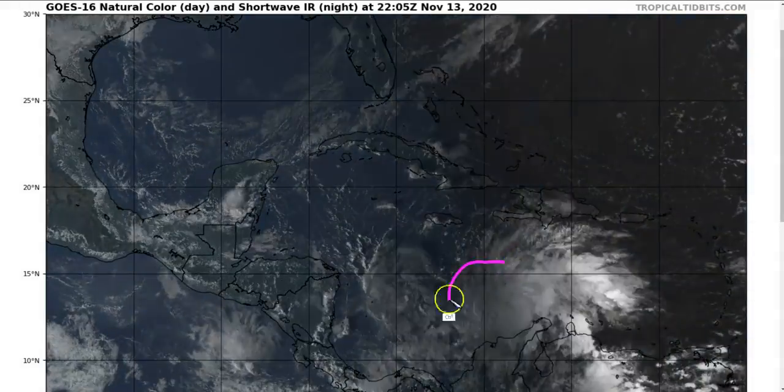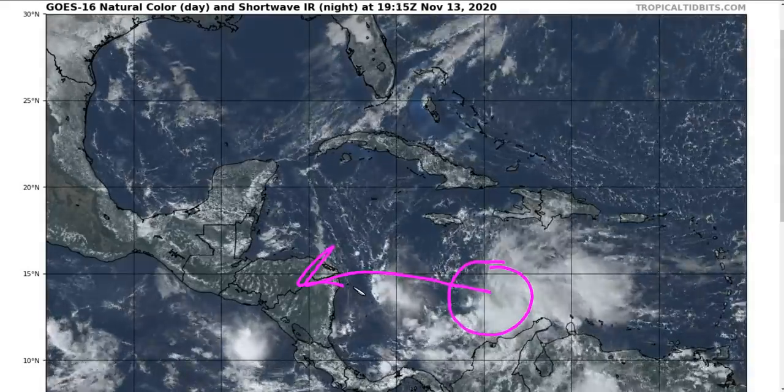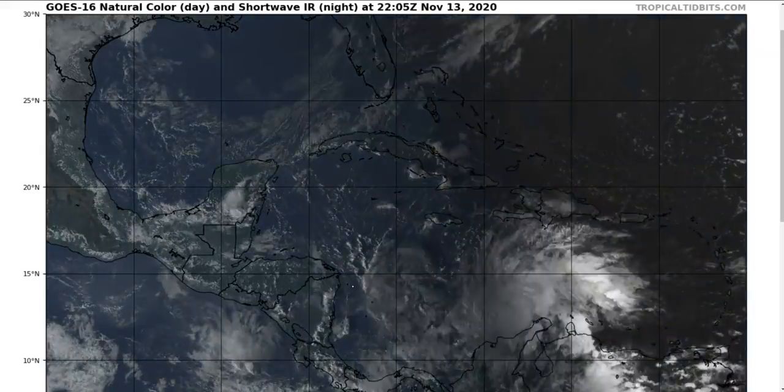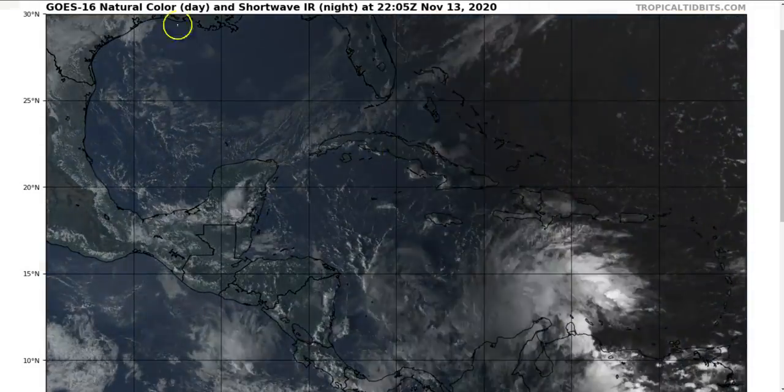This is still a broad, loose system that is not very vertically stacked, but it is going to be strengthening as it comes westward. Unfortunately, another major impact to Nicaragua and Honduras seems likely within a few days — only a couple of weeks after being hit by Hurricane Ada with disastrous flooding, the region may experience yet another hurricane.